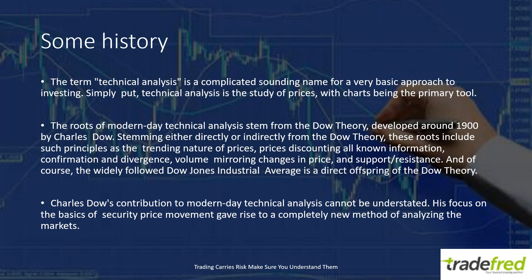The field of technical analysis is a complicated-sounding name for a very basic approach to investing. Simply put, technical analysis is the study of prices, and it's done with charts as the primary tool. Anytime you look at a chart, you're performing technical analysis. Some people refer to it as chart analysis, but it's technical analysis because all analysis is done on charts. Even simply looking at a plain line chart means you're using technical analysis.